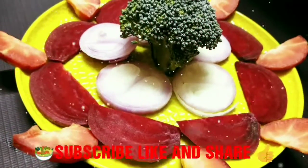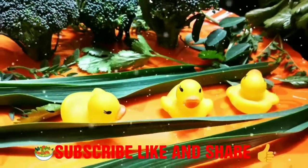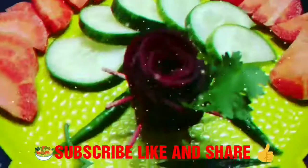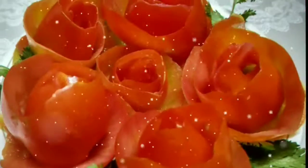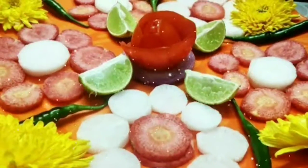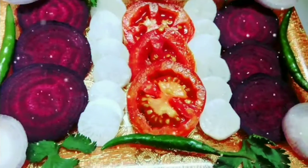Guys, hurry up! Please visit my channel and the playlists: Maa Ke Haato Ka Khana, Walls of Amazing Facts, Salad Decorations Ideas, Unboxing, and so many more.